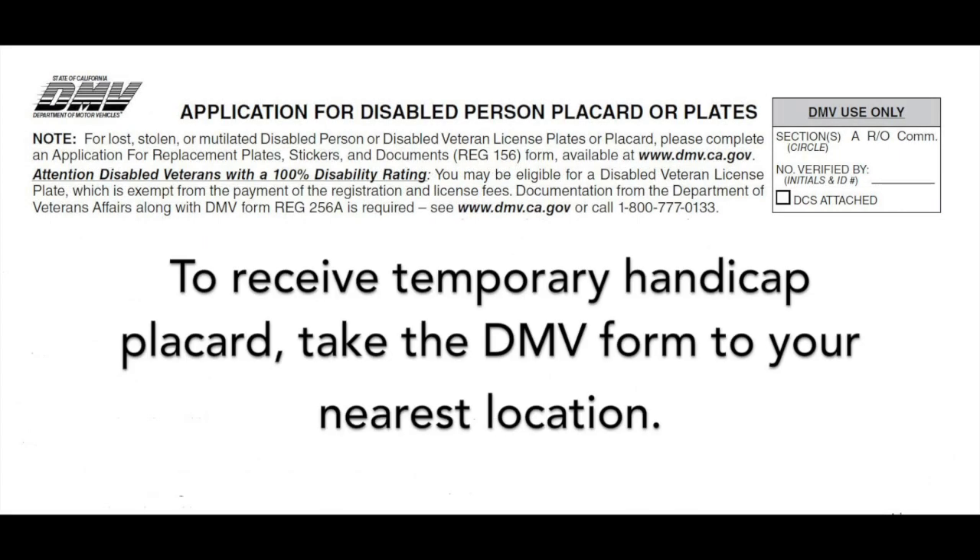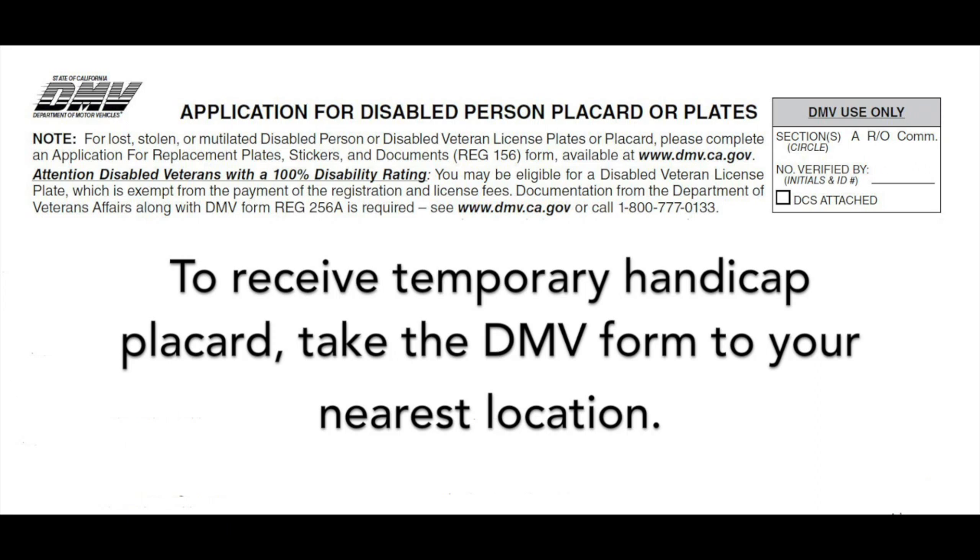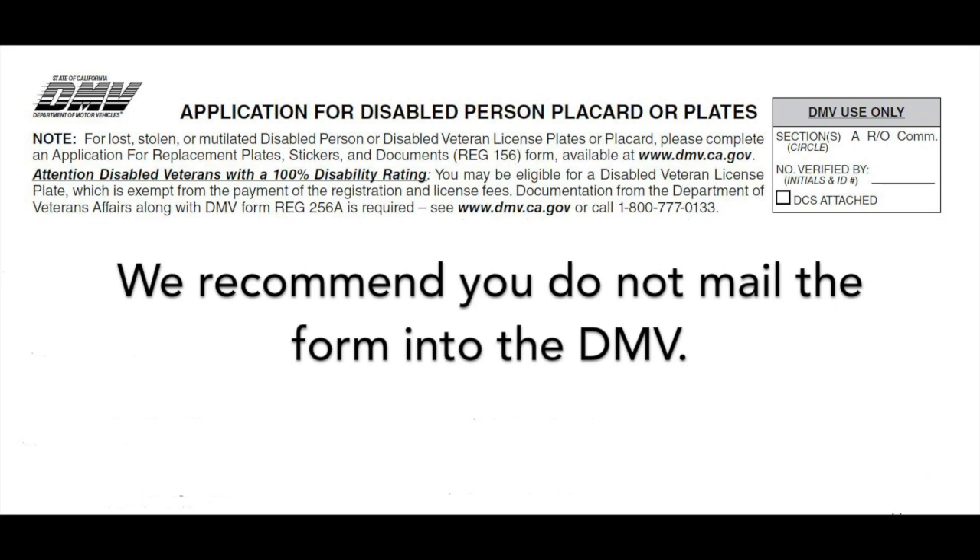If you receive the DMV form at your pre-operative visit, please complete this form and take it to your nearest DMV location. Do not mail this in, as it takes a few weeks to process.